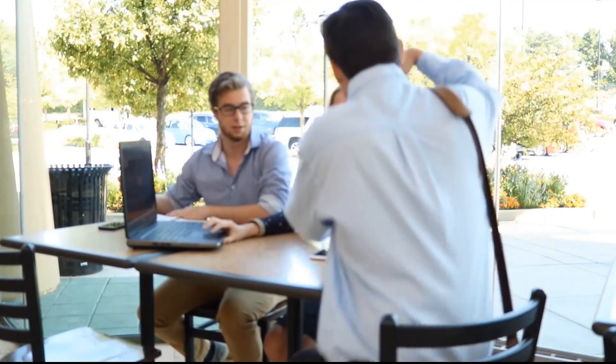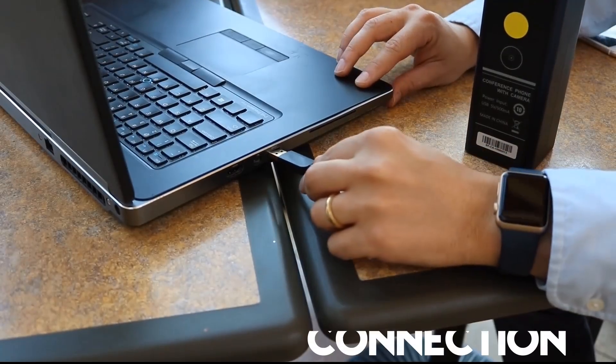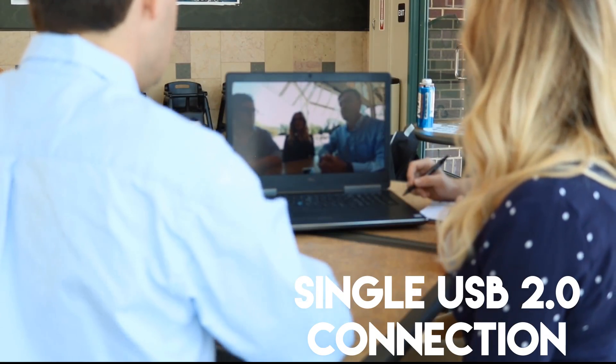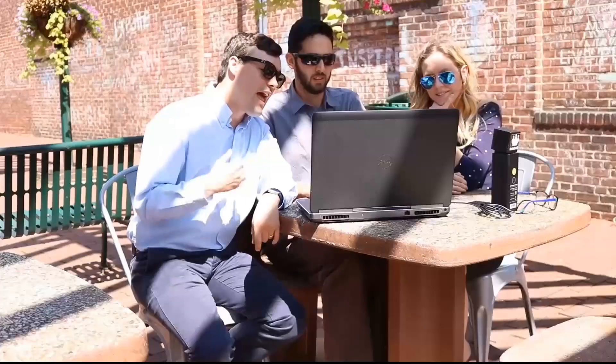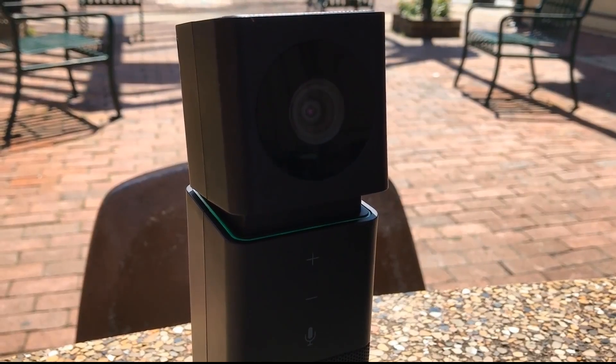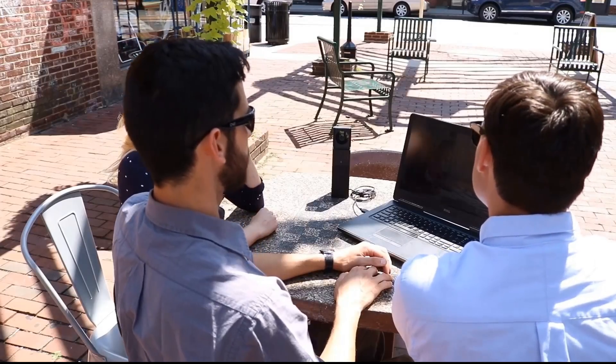The amazingly simple Huddlecam Go design includes everything needed for a successful video and audio conference with a single USB 2.0 connection to your Mac or PC computer. As you can see, the ideal form factor makes the Huddlecam Go easy to carry and use in almost any workspace environment.